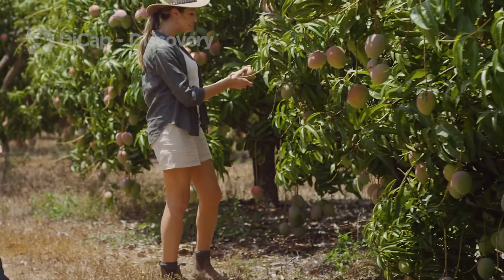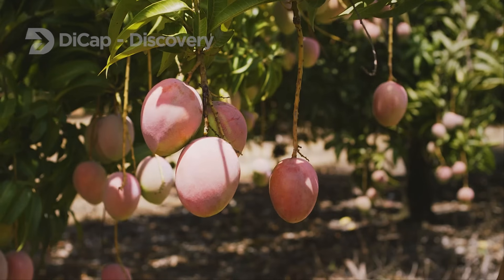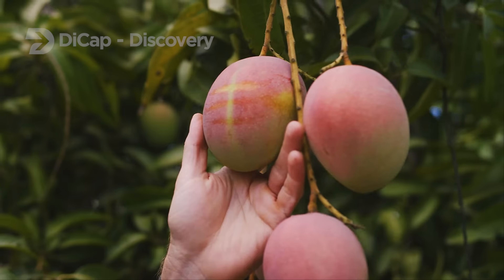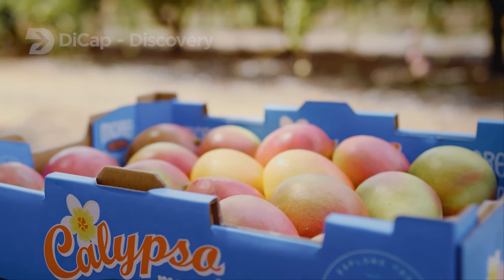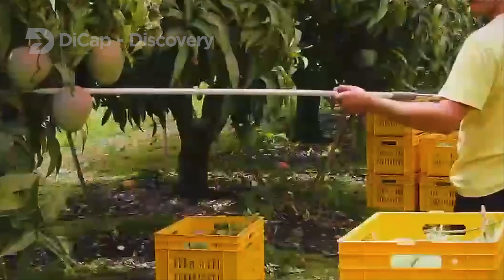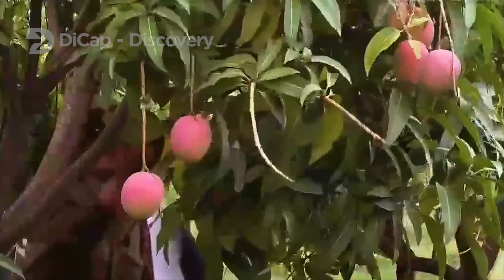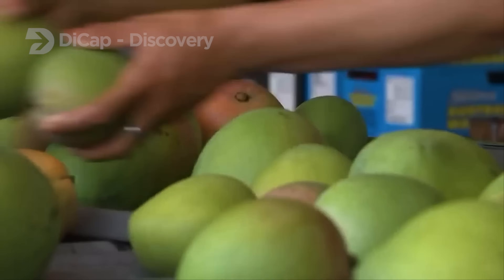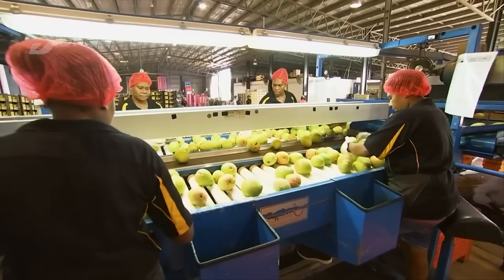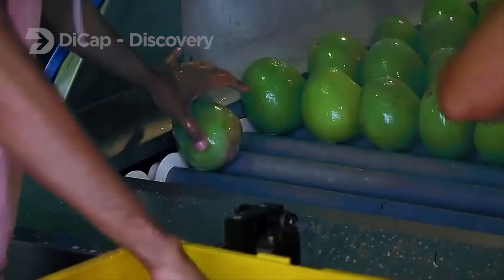Mangoes are commonly harvested in the United States during April and June, when the fruit is at its peak flavor and texture. Ripe mangoes are hand-picked as the first step in the harvesting process. After being hand-picked, the fruit is then packed into boxes or crates and sent to a processing plant to be cleaned, grated, and packed as soon as possible.